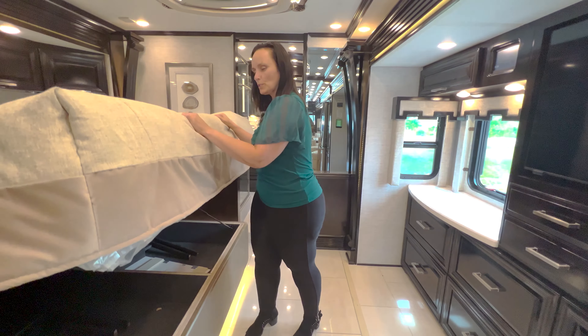Over here to my left is our washer-dryer area. We do have a Splendide washer and Splendide dryer. Underneath there is just enough space to store cat food or laundry supplies. You also have a pocket door that you can close to separate it from your bedroom if you don't want to listen to the dryer at night.